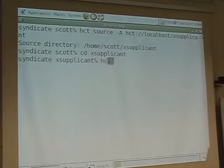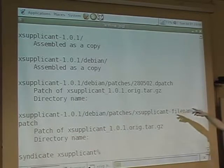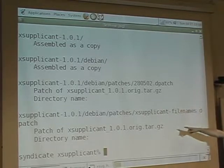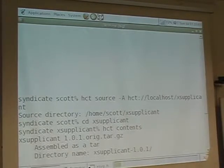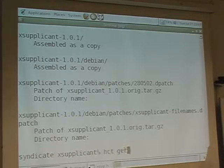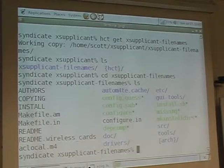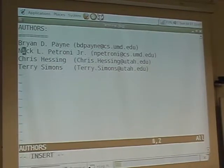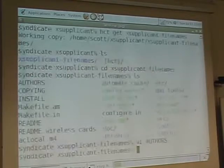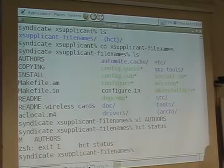And we can go into the wpasupplicant directory and see what's in the source package. This source package has the original source — wpasupplicant 1.0.1 — it's got a Debian directory, it's got a patch of the tarball, and it's got another patch of the tarball. And it has a tarball, the original .tar.gz. So if we wanted to edit this ex-applicant file-names patch — this is probably where it goes all wrong — you can edit it, go into the ex-applicant file-names patch, and there it is with the original source applied. And you can use version control commands to see that the author's file has been modified.